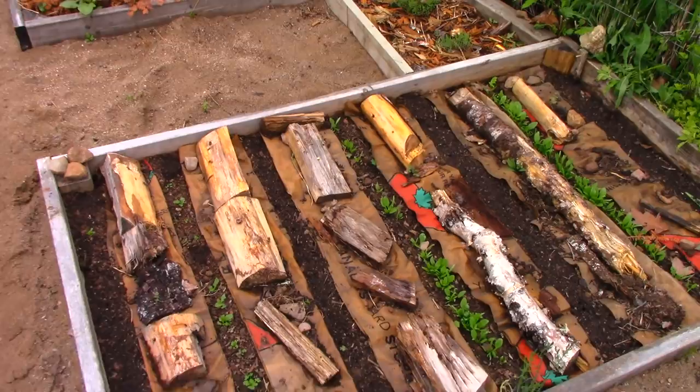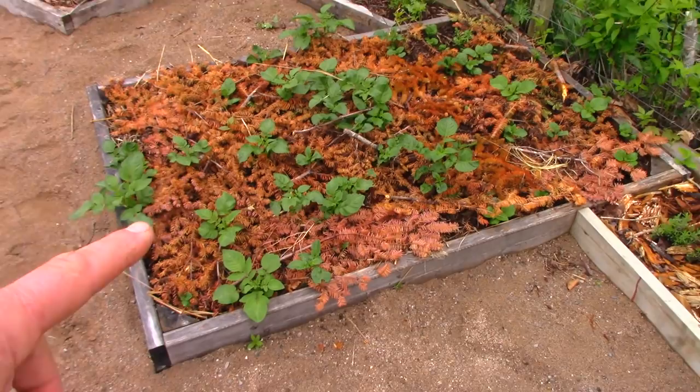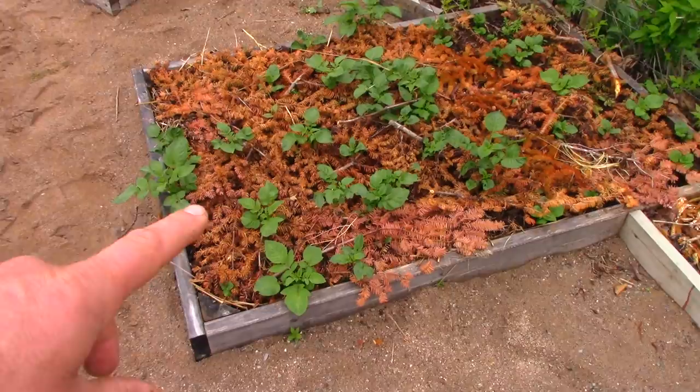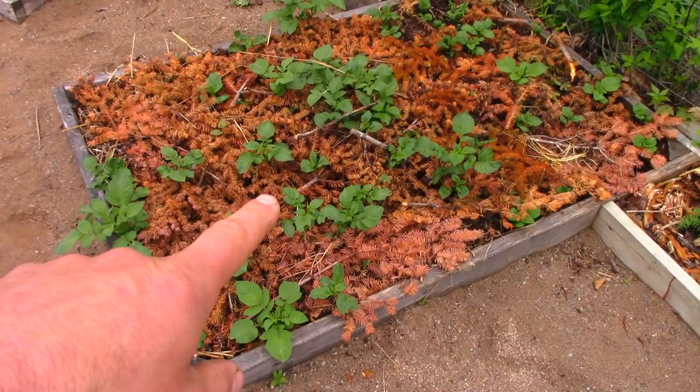Here's a little herb bed — that's a savory. These are potatoes where I threw a bunch of yard waste on, but I also put spruce boughs. I was curious to see if the potatoes could make their way up through the spruce boughs.